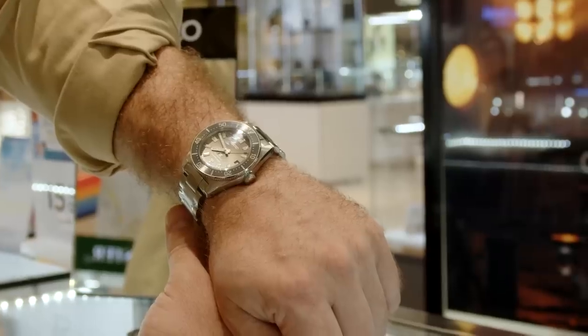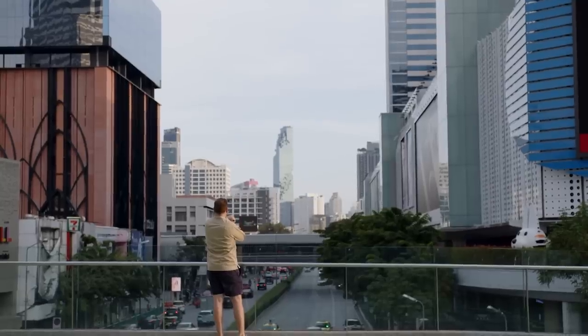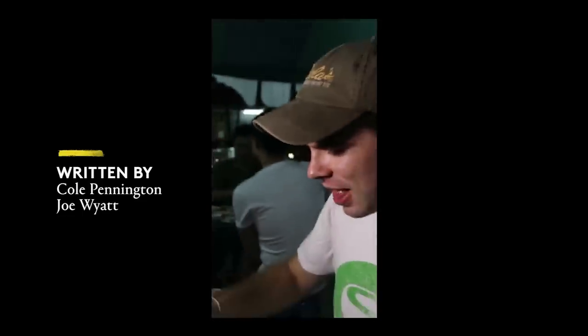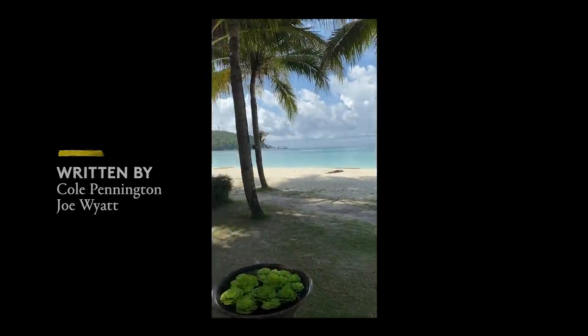I fell in love with watches again during my time in Thailand. It's impossible to become jaded or cynical about the hobby when you consider the infectious passion of collectors like Khun M, Andy, and Khun Apichai. Thailand is known for its intensity — blistering tropical heat, food so spicy it's euphoric, beaches so beautiful you think they're fake, and of course the ever-present Thai smile.